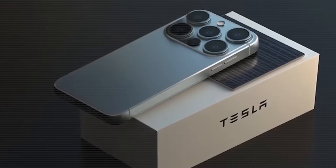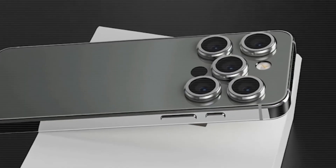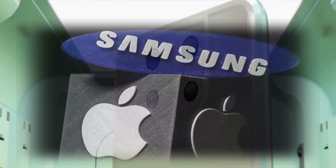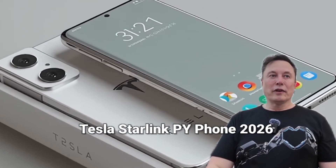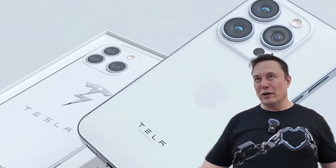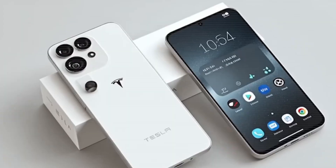What's up, Tesla fans! Big news is buzzing around the tech world, and it's something that could shake Apple and Samsung to their core. Meet the upcoming Tesla Starlink Pi Phone 2026, with an expected price tag of around $199.